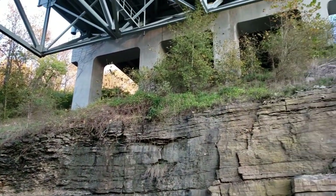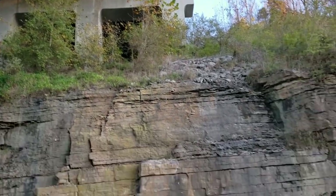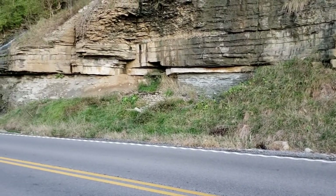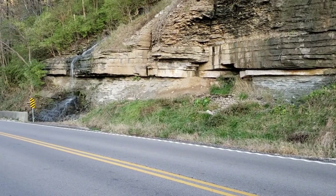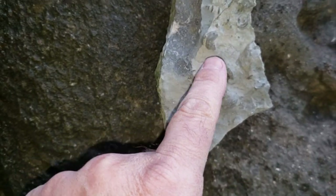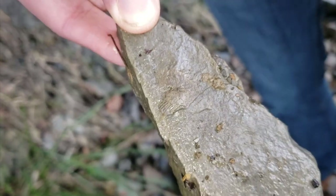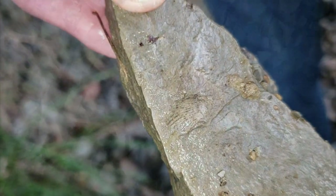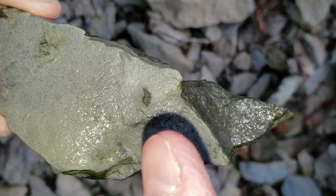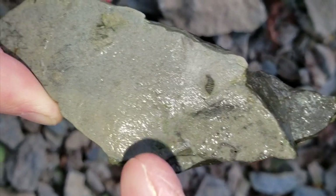We're under the I-75 bridge at the Kentucky River, and we're going to take a look and see if we find any fossils right here on this cliff face. Check out this piece — it looks kind of like a spiral shell here, in the base of a spiral shell, possibly maybe one right over here. That's pretty cool, a nice shell imprint on this one. Real close here you can see the little edge of the shell — a little fragment.